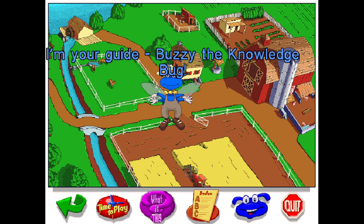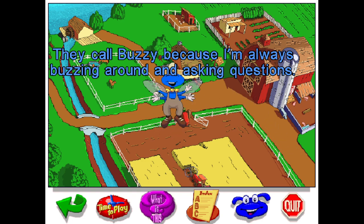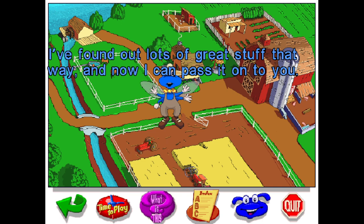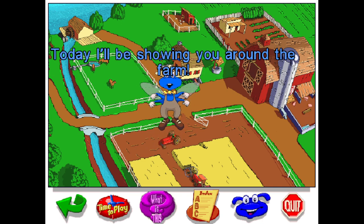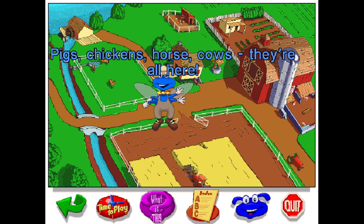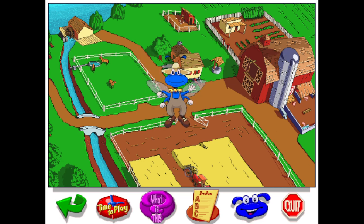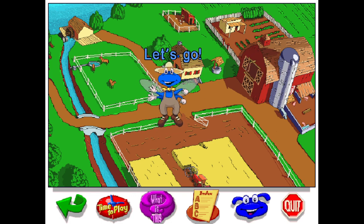Hi everybody, I'm your guide, Buzzy the Knowledge Bug. They call me Buzzy because I'm always buzzing around and asking questions. I found out lots of great stuff that way, and now I can pass it on to you! Today, I'll be showing you around the farm. The farm is where food is grown and some animals live. Pigs, chickens, horses, and cows — they're all here. There's a lot to do and see on a farm, so we better get started. Let's go!